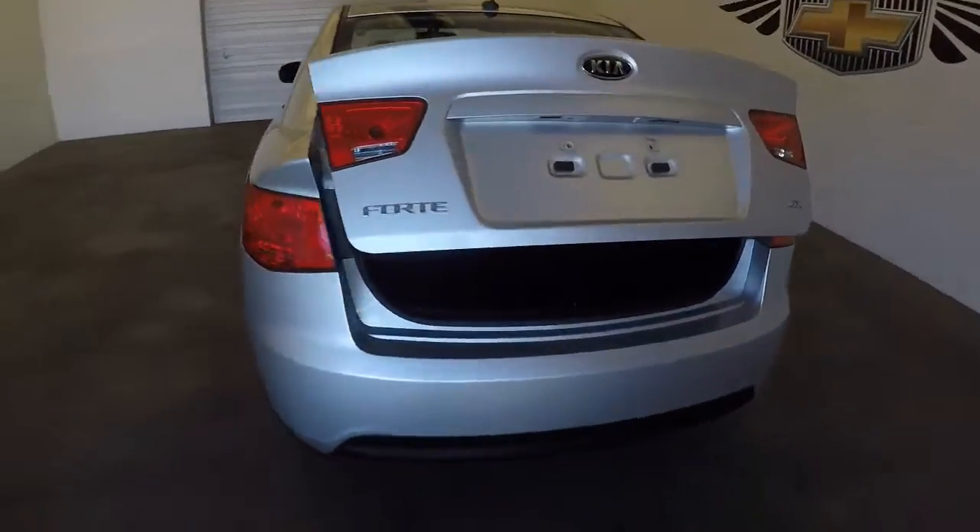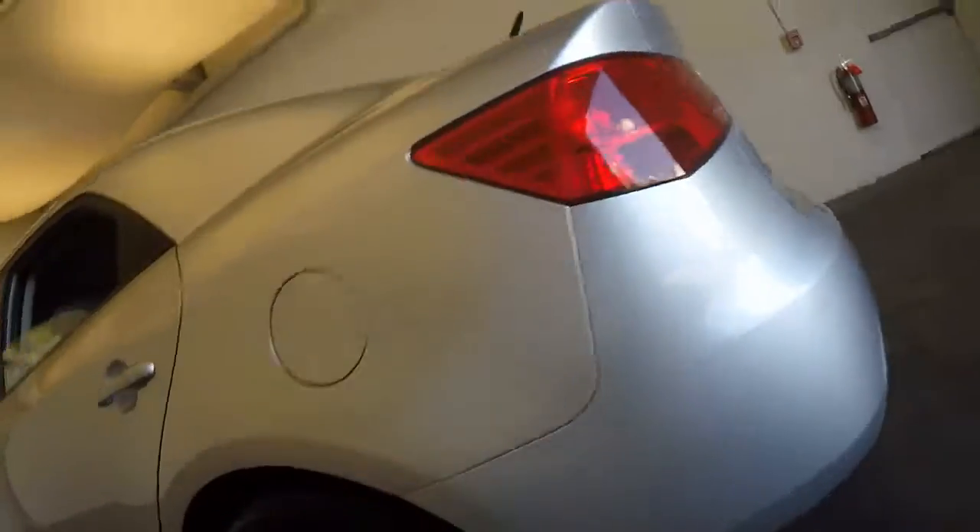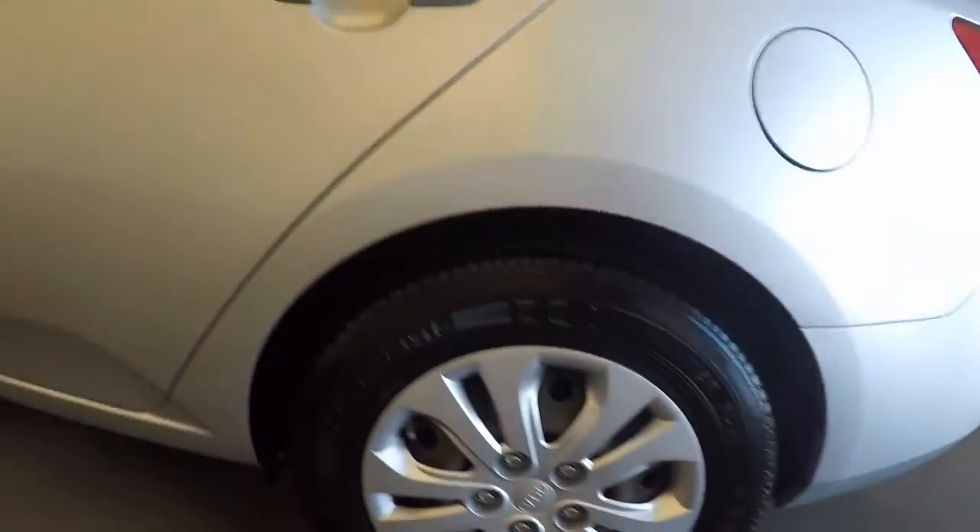Come around. Plenty of space. Good shape. Different wheels.